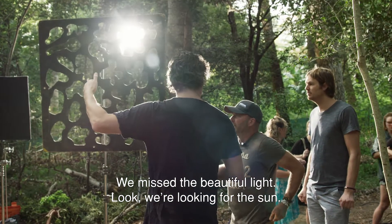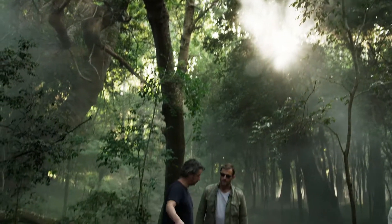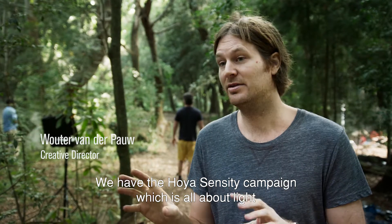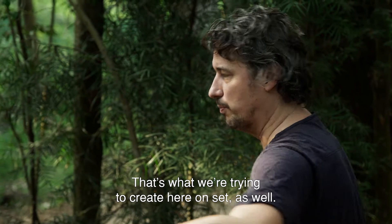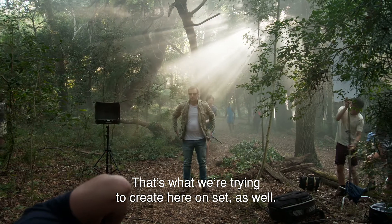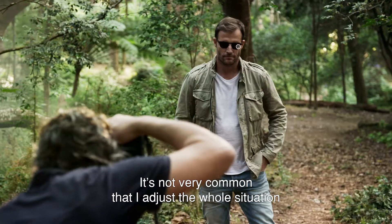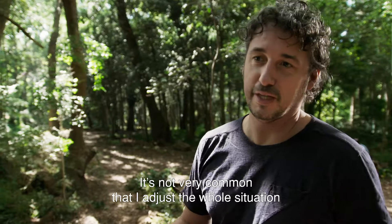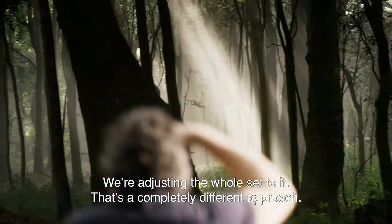We're chasing the sun, so we have to move that set again. We have the Hoya Sensity Campaign, which is all about light, as is the product — because you have the lenses that react to the light. That's what we try to create here on the set as well. It's not very common that I adjust the whole situation to the natural light and adjust the whole set to that. That's a completely different approach.